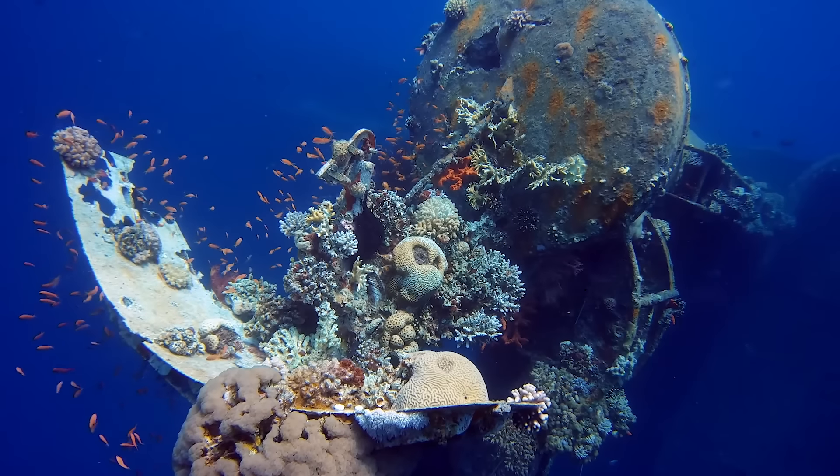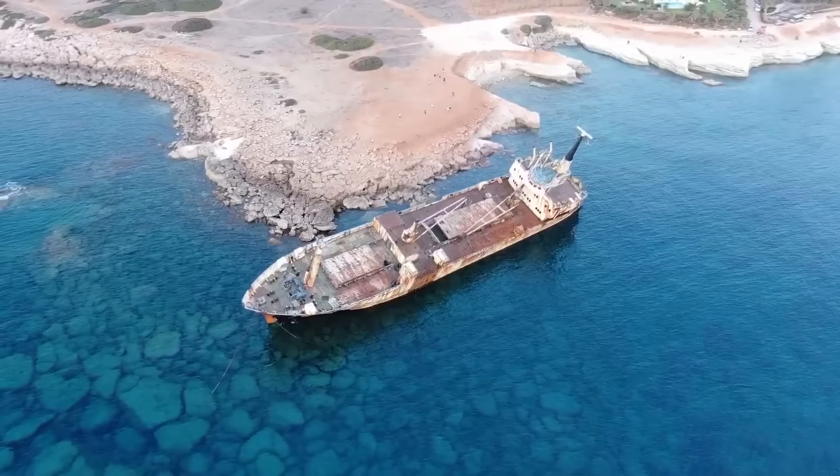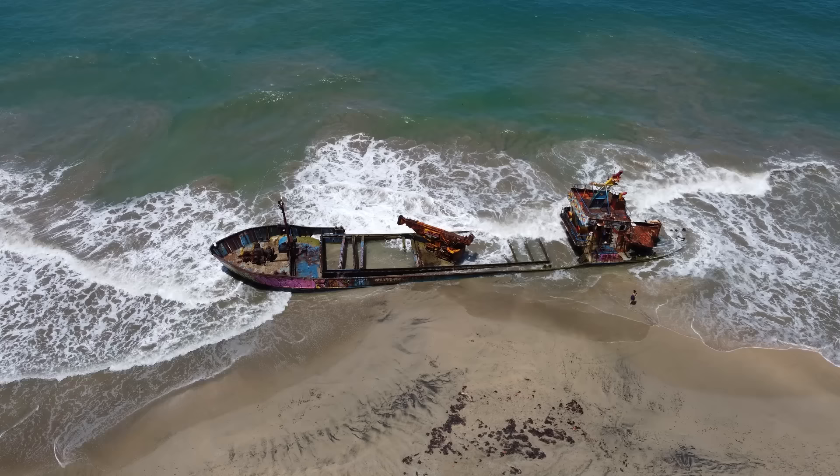We often think of shipwrecks as being remote or lost forever, but it may surprise you to learn that there are some wrecks that you can easily visit without even needing to get your feet wet. I'm your friend Mike Brady from Oceanliner Designs, and these are the incredible true stories of some interesting and amazing shipwrecks that anybody can visit.